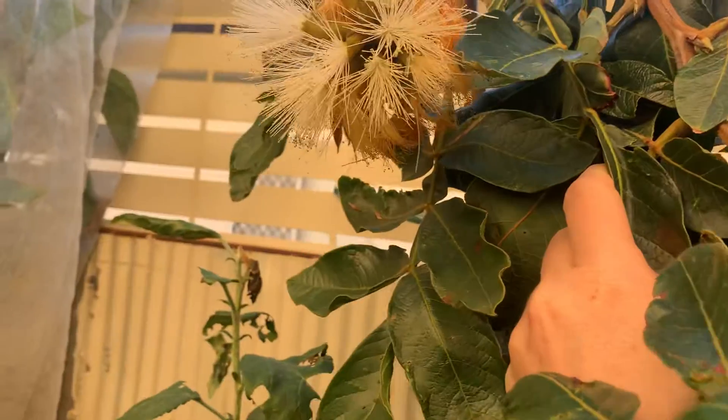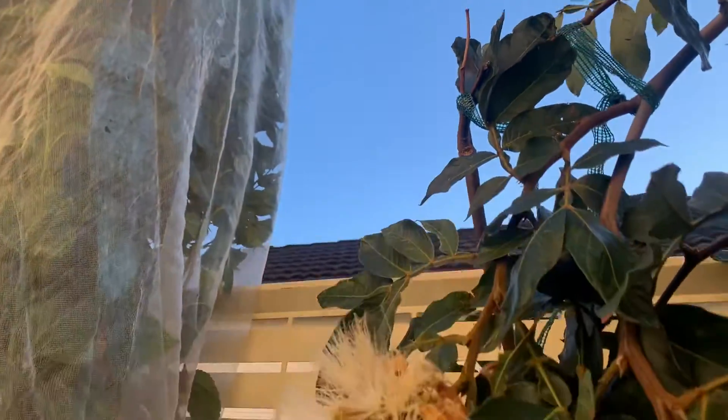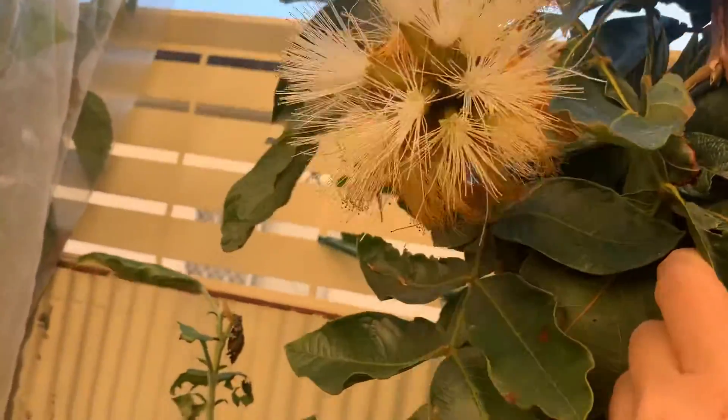So this morning here the rain's cleared up. Beautiful blue skies. It's really quiet.